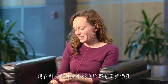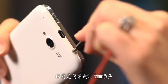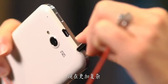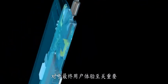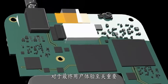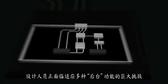Every handset and tablet has an audio jack. What was once a simple 3.5 millimeter plug is now more complex. Audio, microphone, and controls are all critical for an ultimate user experience. Designers face the challenge to accommodate many behind-the-scenes functions.